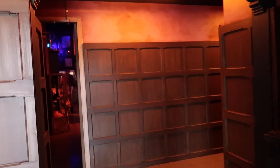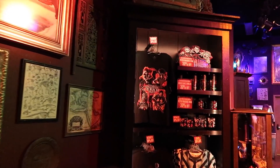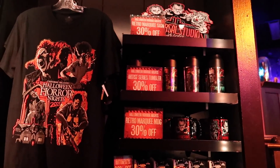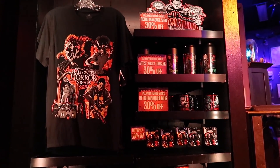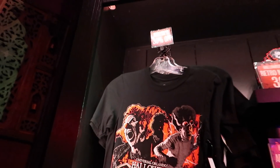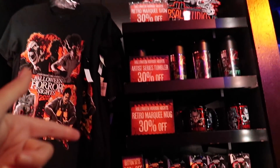Let's take a little look around and see if anything's on sale. Just as I suspected, every year once Halloween Horror Nights is upon us, a lot of the merchandise starts to go on sale — we're looking at 30% off a lot of merchandise right now. For instance, this shirt is running for $30 and it is 30% off. You can get the marquee, the mug — pretty good deals.